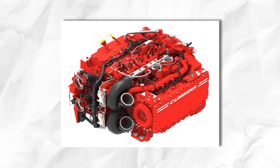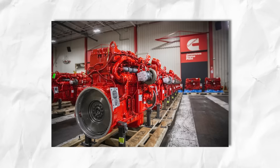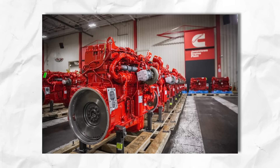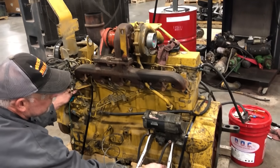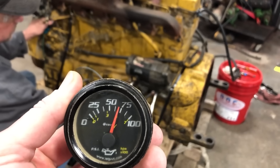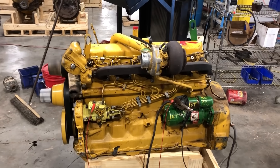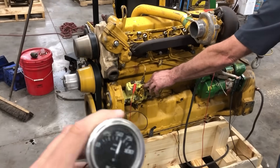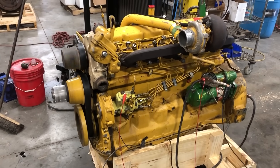These engines feature lower compression ratios, conservative cam timing, and robust cooling systems that actually work better at low speeds. These commercial diesels often last longer when used for extended idling than when run hard. The secret lies in their design philosophy. While your neighbor's go-fast boat is built like a thoroughbred racehorse, these engines are built like draft horses — steady, reliable, and happiest when working at a sustainable pace.